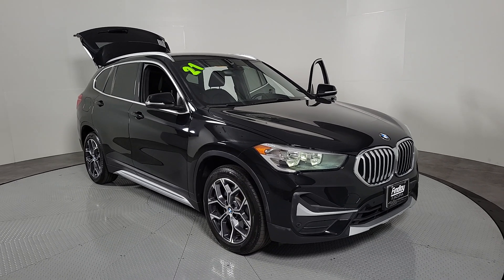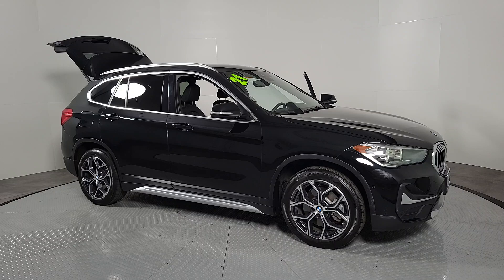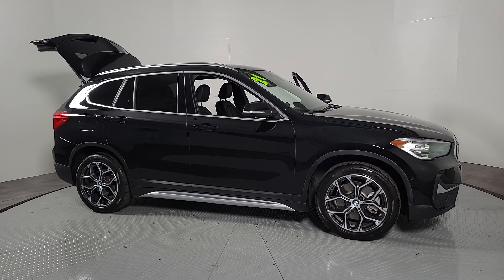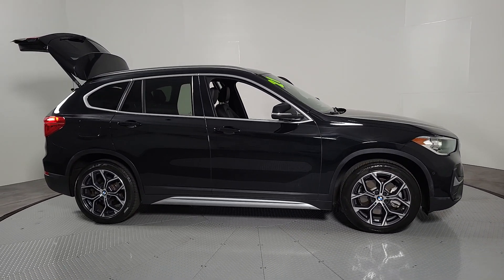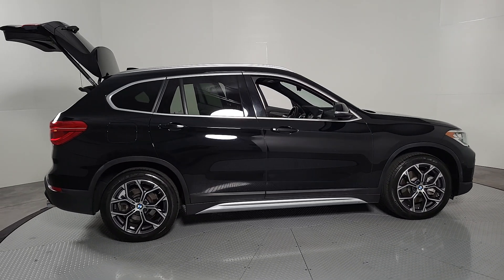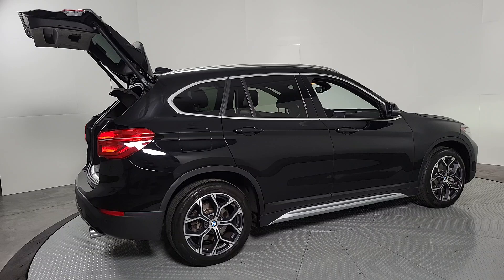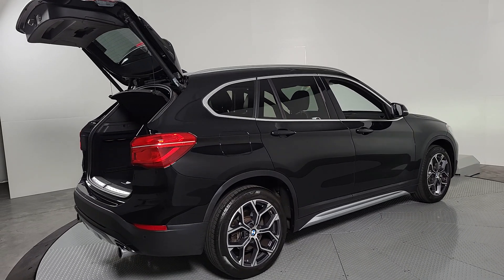Take a moment to check out the 2021 BMW X1. With less than 40,000 miles on the odometer, this vehicle stands out from the rest. The X1 harnesses the power of world-class engineering to deliver performance, luxurious comfort, the latest in safety features, and rugged can-do attitude.